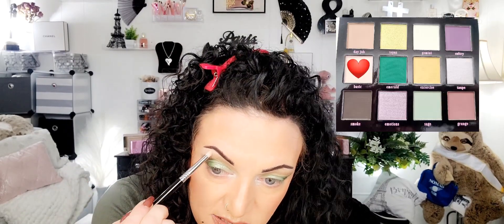I want to go over this just to double check. Then above that, I'm going to take a little pencil brush and go into Basic, which is basically my skin color, and go underneath the brow. Oh, that piece of hair. I really like that.